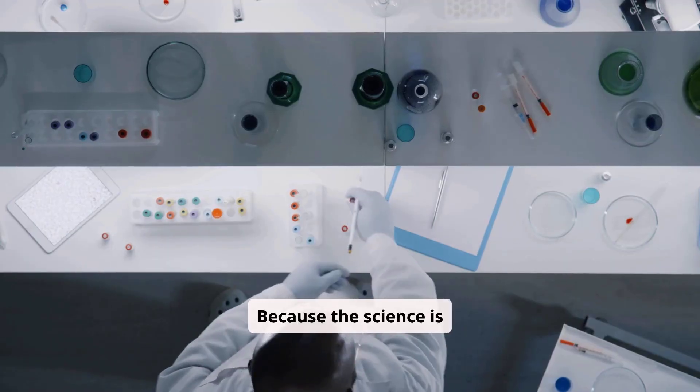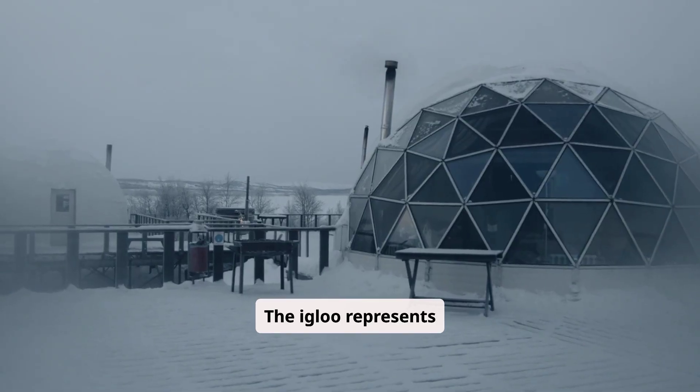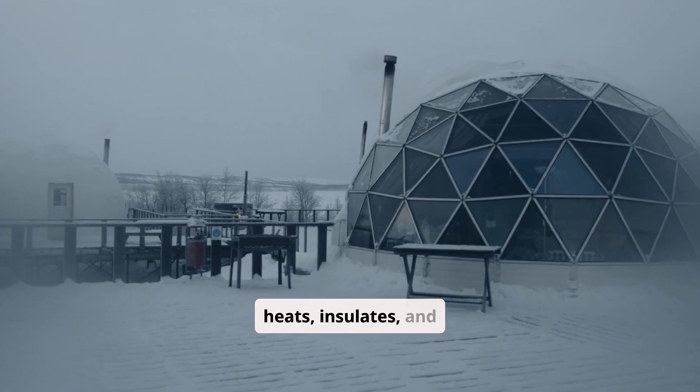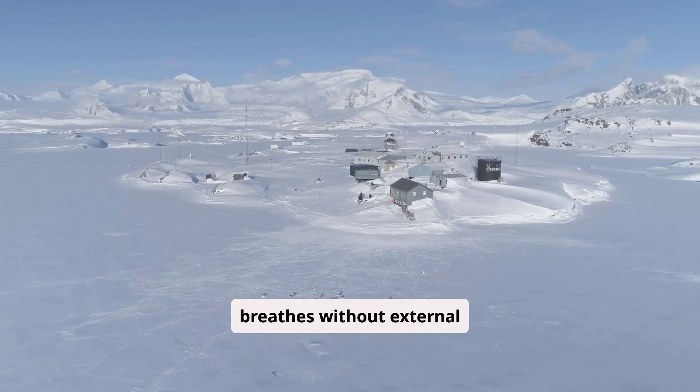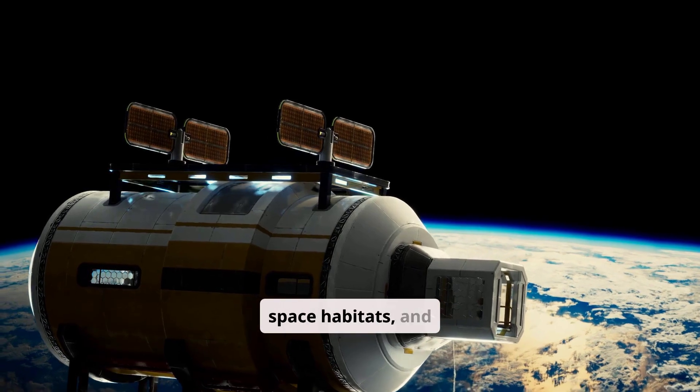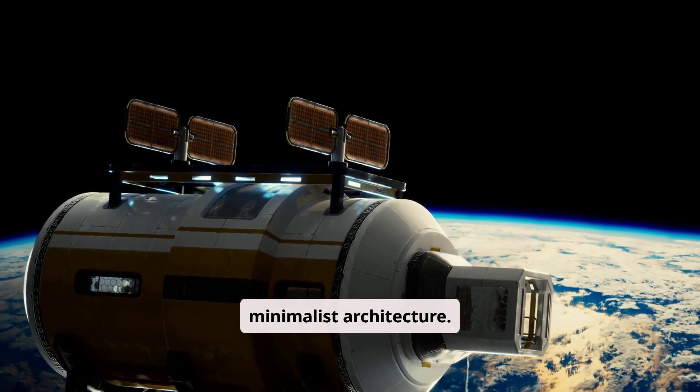Because the science is timeless. The igloo represents zero-energy passive architecture — a shelter that heats, insulates, and breathes without external power. It inspires sustainable designs in polar research stations, space habitats, and minimalist architecture. Engineering students from around the world come to study these structures.